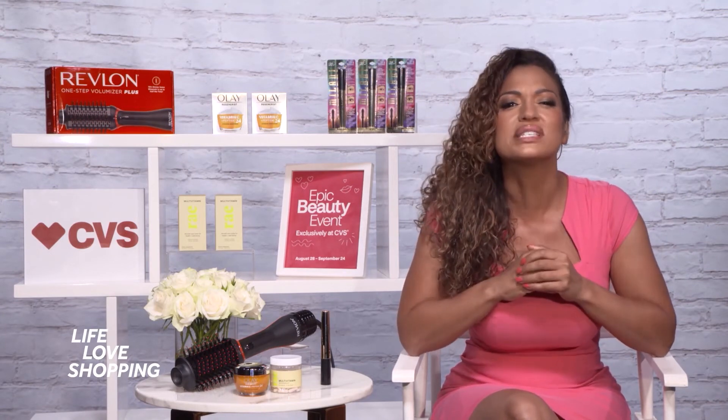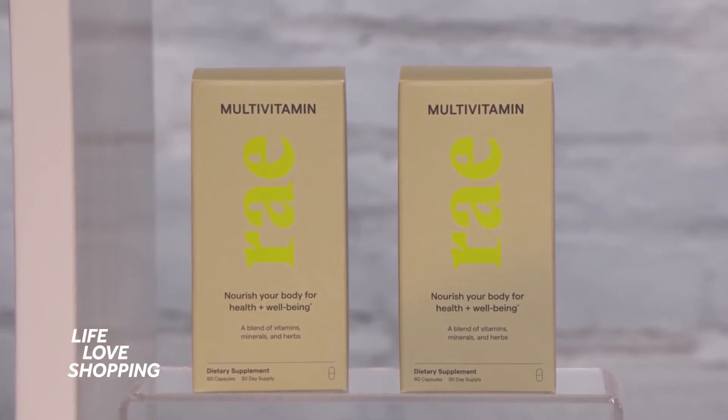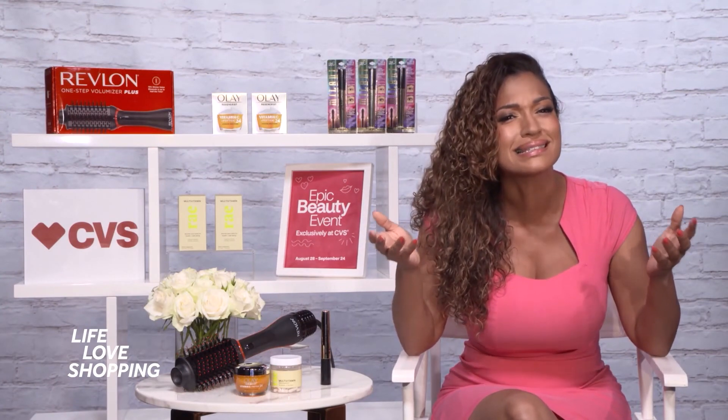Then we've got the Ray Wellness Multivitamin Capsules — really pure and powerful supplements that won't break the bank. So you've got so many amazing brands here, and CVS makes it so easy to save.